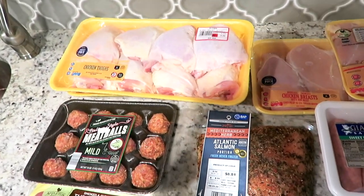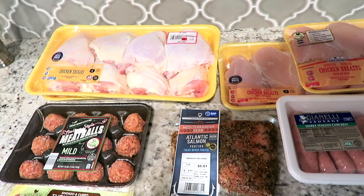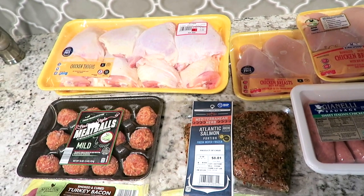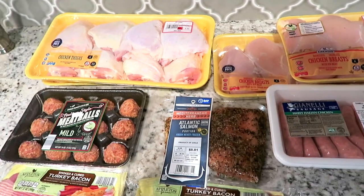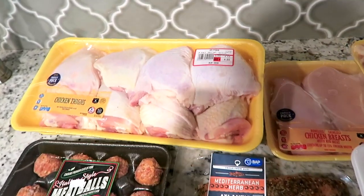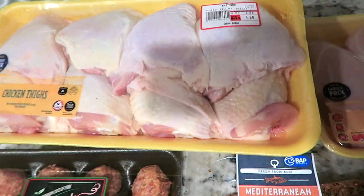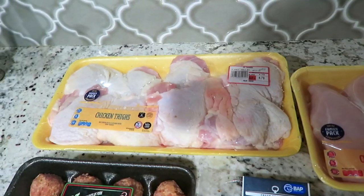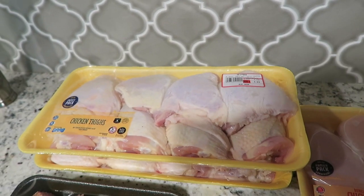I'm going to start with all the different poultry and meats I was able to get at a really good price. I usually don't get a lot of poultry and meat from Aldi's, but since this was my only grocery haul for the next two to three weeks, I decided to go for it. I got this chicken thighs family pack for only $4.90, and I picked up two packs because we love chicken — you can marinate them any way and they're really easy to cook in the oven or on the grill.